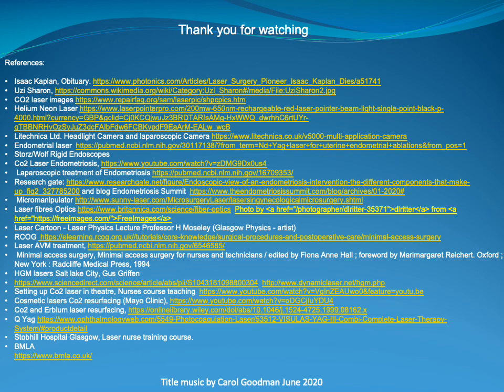Thank you all for watching. We look forward to seeing you in part three, where we'll be looking at photodynamic therapy from 1986 to 2020.